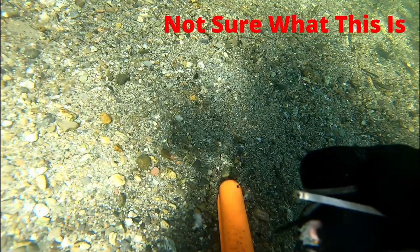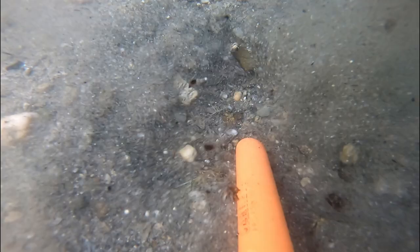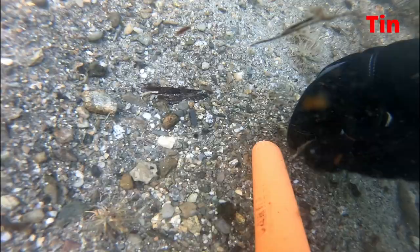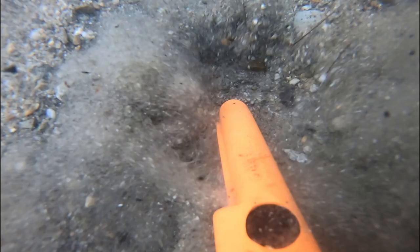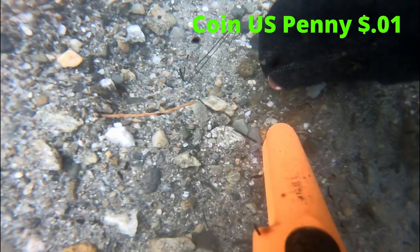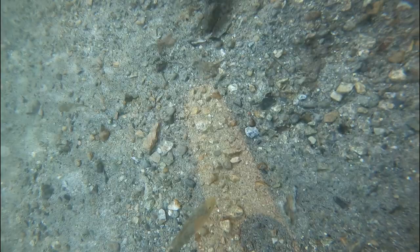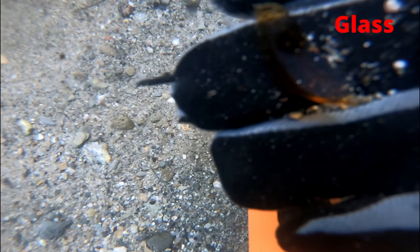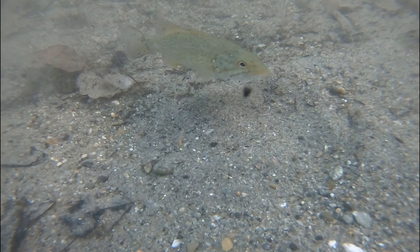I'm not 100% sure what this is either. Here is a piece of tin. Woohoo — I'm now up to 11 cents. And some glass. With all the glass that I find, it's no wonder my gloves have holes in them.